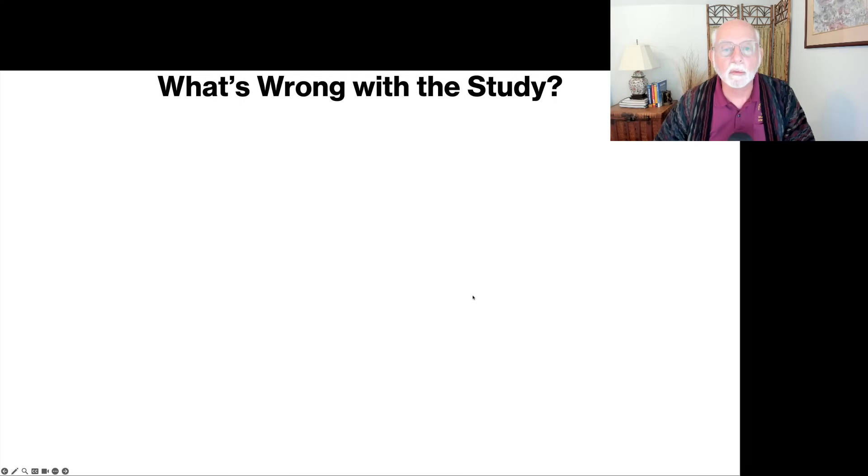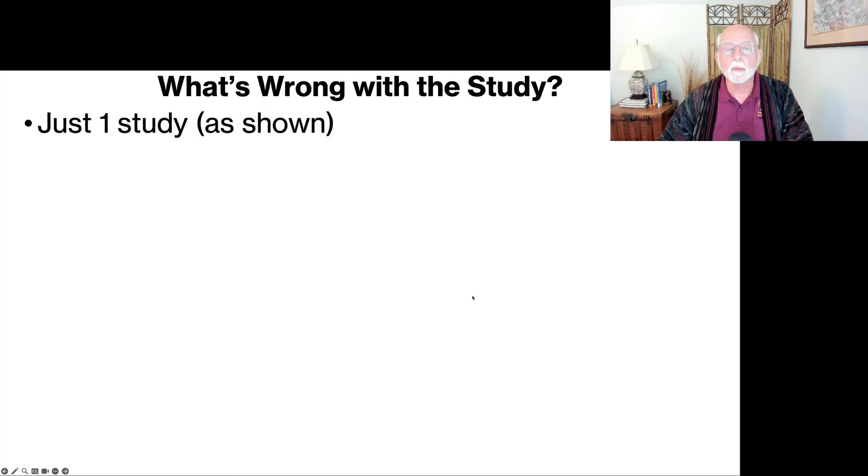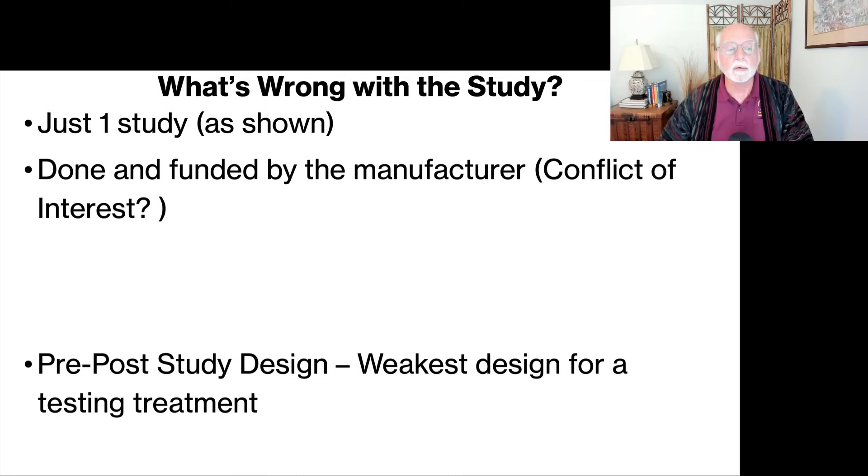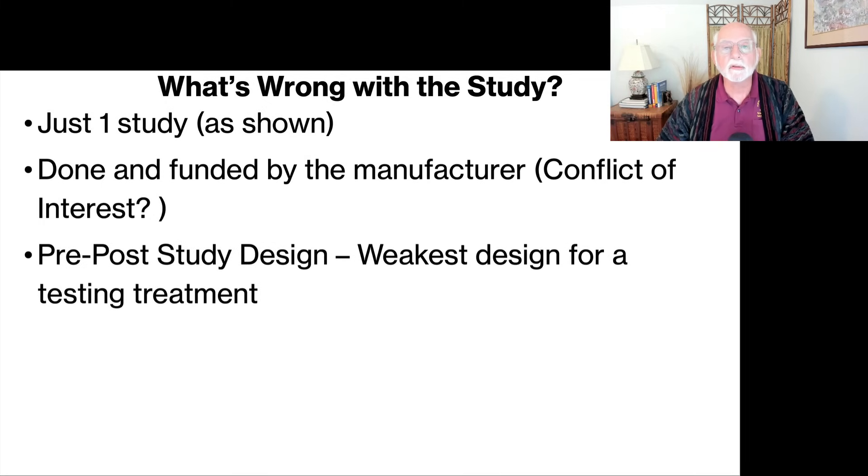Let's take a look at what's wrong with this study. First of all, it's just one study — we can hardly call that a body of evidence regarding the effectiveness of a treatment. Second, it was done by and funded by the manufacturer of the device, so we have to be concerned about conflict of interest. In addition, the study is purely a pre-post design. As textbooks on scientific designs will tell you, this is the weakest kind of design for testing a hypothesis — it's basically one step above a collection of anecdotes.